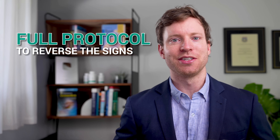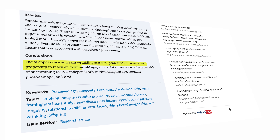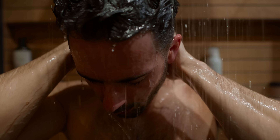Here's the full protocol to reverse the signs of skin aging based on the latest science. And this is not for vanity reasons. How our skin looks reflects our chances of living a long life. If we see a young person in the mirror, we're more likely to identify as young and practice those healthy life habits. I've structured these strategies to follow a typical daily routine.